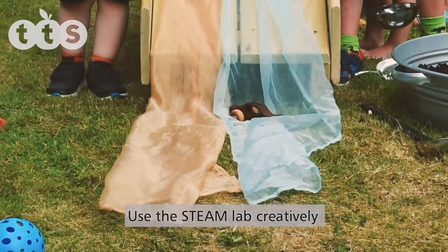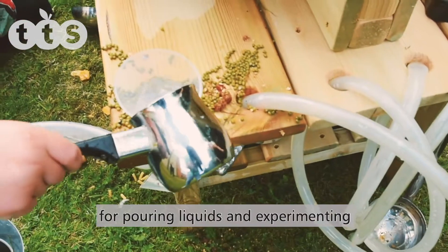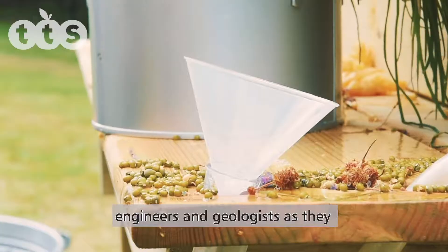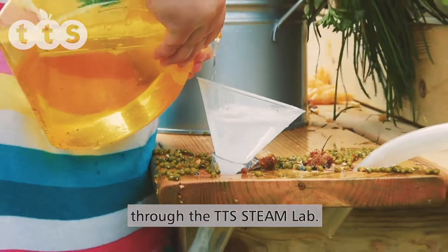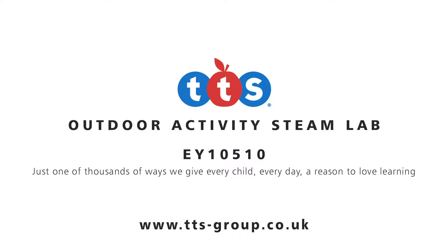Use the STEAM Lab creatively by winding tubing and placing funnels for pouring liquids and experimenting with water flow. Inspire children to become hydrologists, engineers and geologists as they naturally explore, investigate and discover through the TTS STEAM Lab. We'll see you next time.